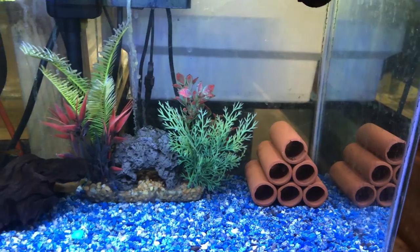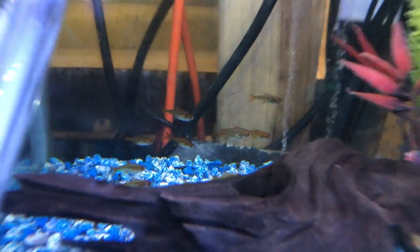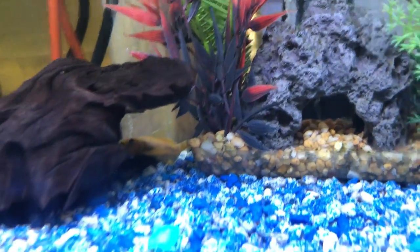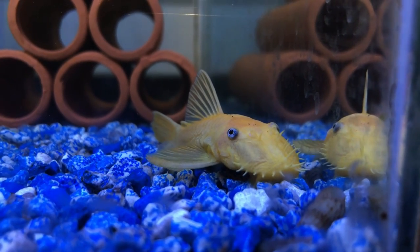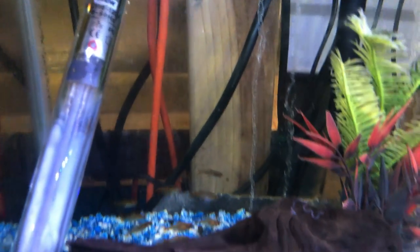Here there's a school of ember tetras, and I also see a bristlenose pleco in there — an albino pleco in the back. Those ember tetras are just staying still, barely moving.